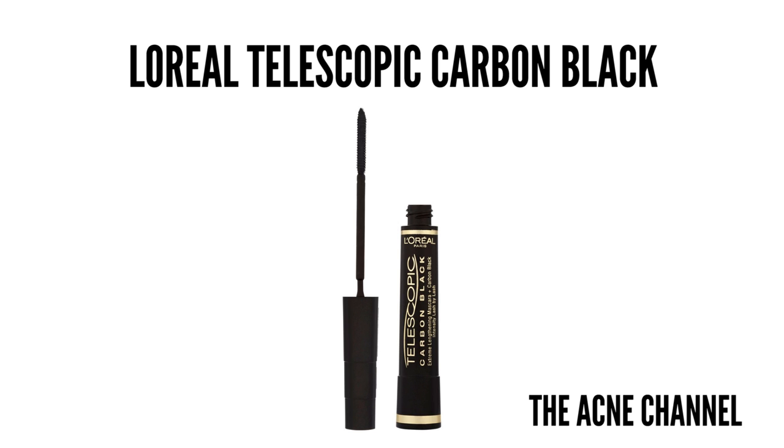For mascara, one of my favorites that I've purchased several times is the L'Oreal Telescopic Carbon Black. It's super super black and has a comb-tip applicator that goes through every one of your lashes. Especially when you have eyelash extensions, you don't want too much mascara, so I'll just put it on the tips of the lashes. I also use it on my bottom lashes to separate and lengthen them. This has always been one of my favorites and I just keep repurchasing it time after time.